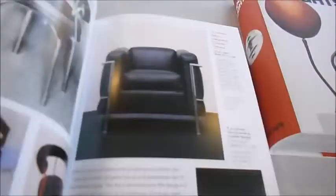A fantastic reference featuring thousands of chairs across 624 glossy pages. We have a lot of favourites in here. All this for only £13.